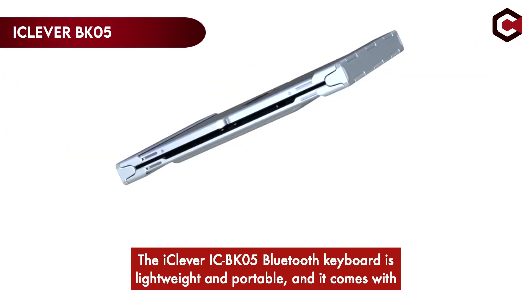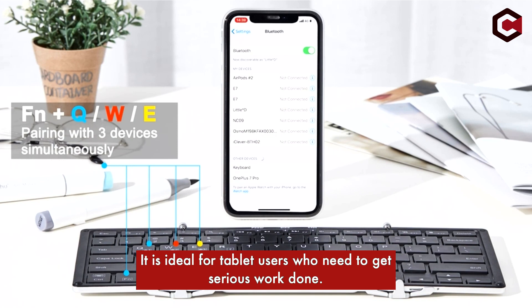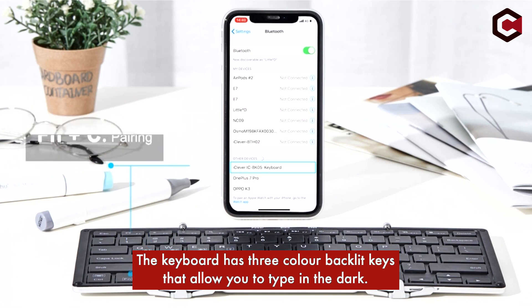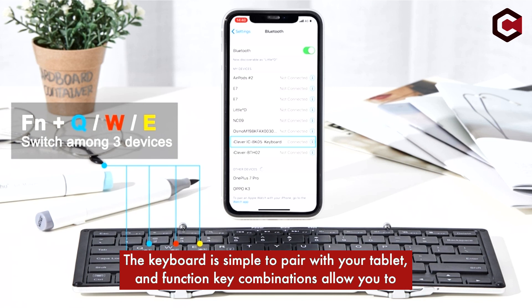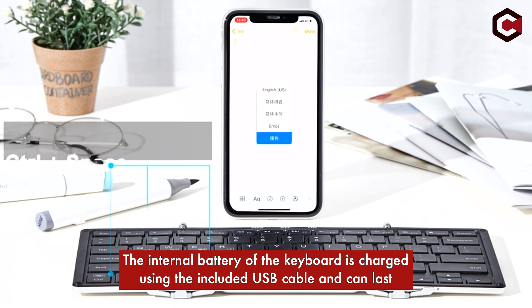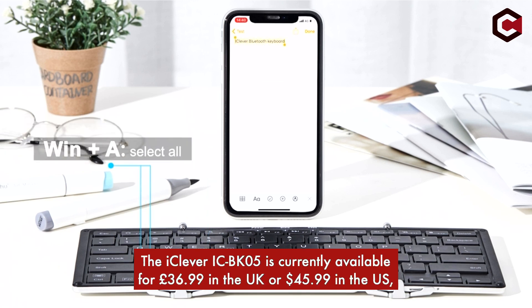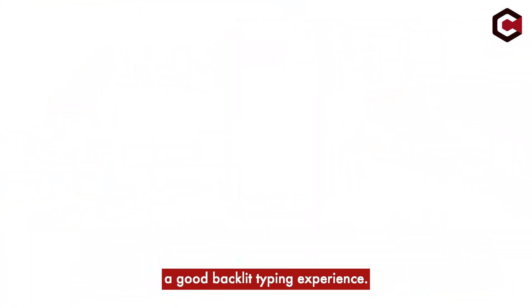At number 4, the iClever BK05. The iClever BK05 Bluetooth keyboard is lightweight and portable, and comes with a velvet-like carry pouch, making it ideal for tablet users who need to get serious work done. The keyboard has three-color backlight keys that allow you to type in the dark. The overall build quality is solid, with an aluminium exterior and hinges and a high-quality matte black plastic interior. The internal battery is charged via the included USB cable and can last up to 5 hours with the backlight on and up to 300 hours with it turned off. It is currently available for £36.99 in the UK or $45.99 in the US, making it an affordable option for those who value quality, performance, portability, and a good backlit typing experience.